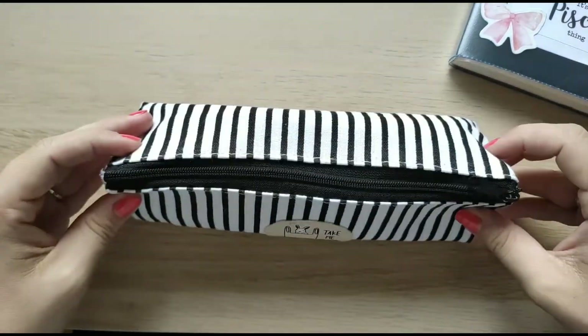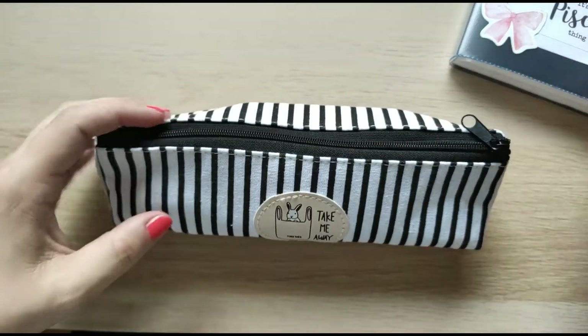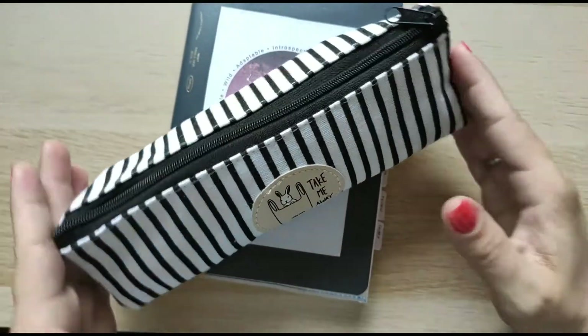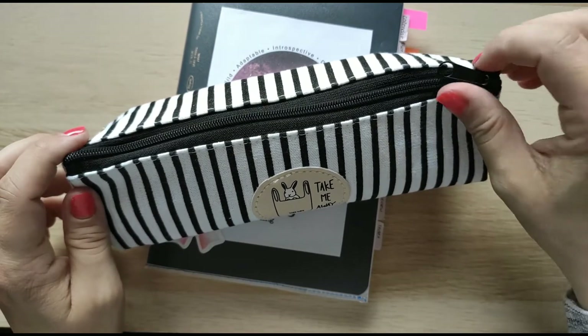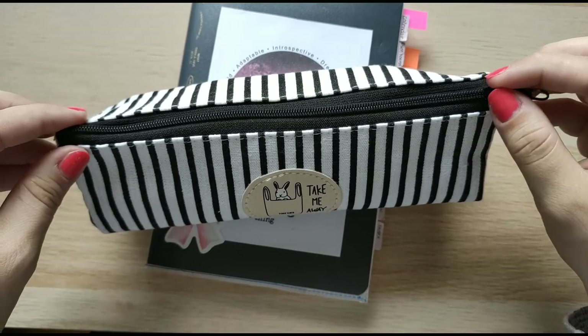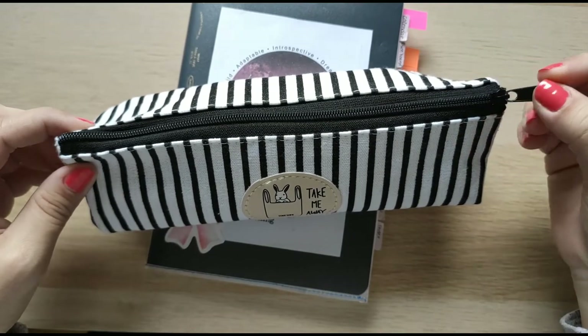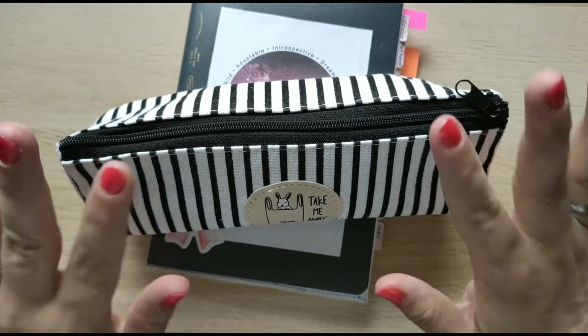So that's it — as you can see, everything fits very well inside. That's it for today. I hope you liked this video. I'm also making other planning and stationery related videos, so you can check out my channel if you'd like. Talk to you soon, bye!